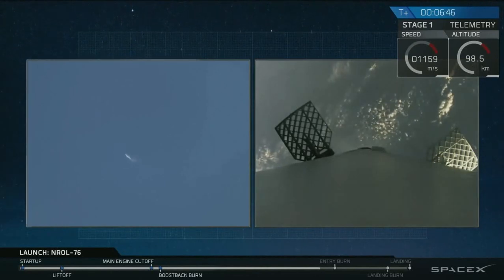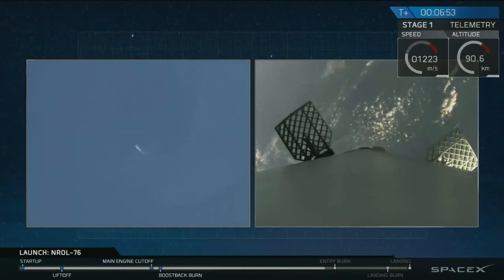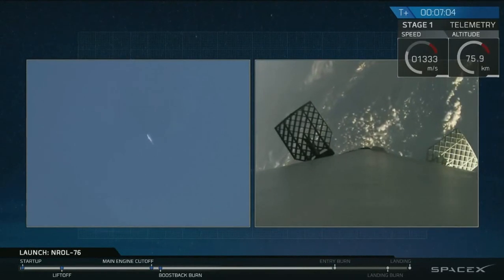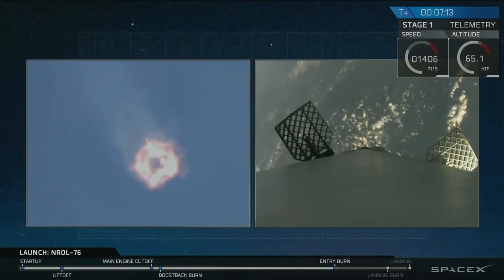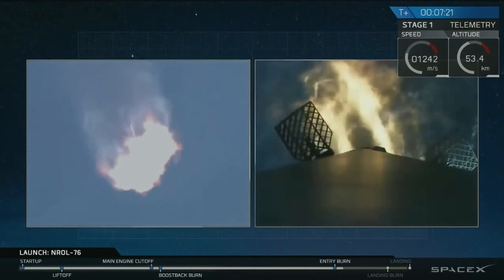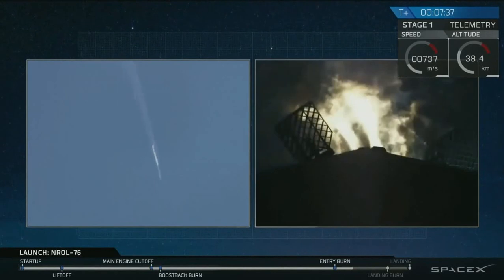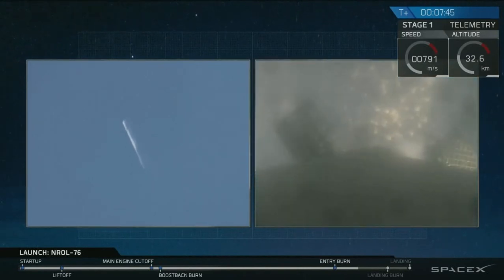If you're just tuning in, we're watching the first stage as it's falling back to Earth in a guided descent back to landing zone one. We have an entry burn coming up in about 15 seconds — a three-engine entry burn. We've entered the entry burn startup, and we have ignition of the entry burn. This is a 25-second burn. And we have shutdown of the entry burn for the first stage.